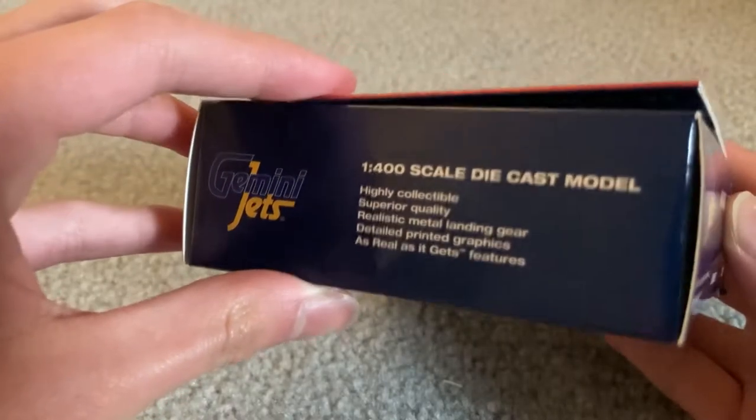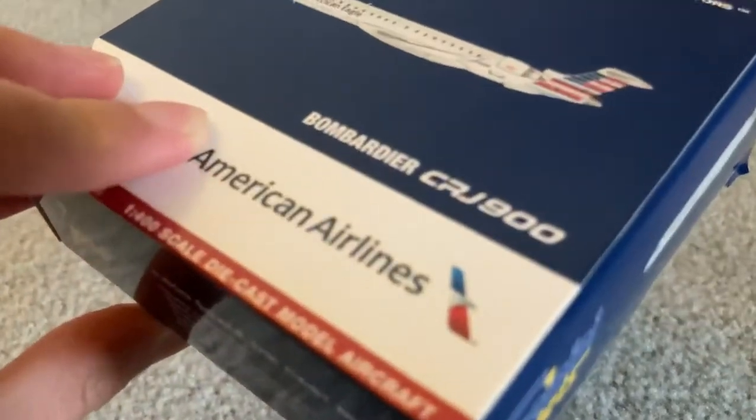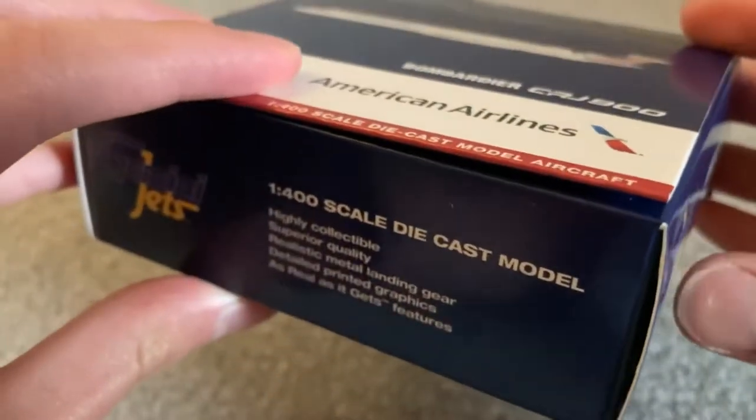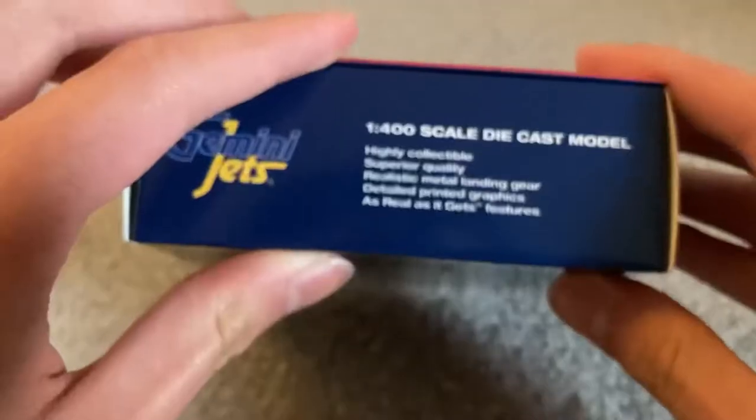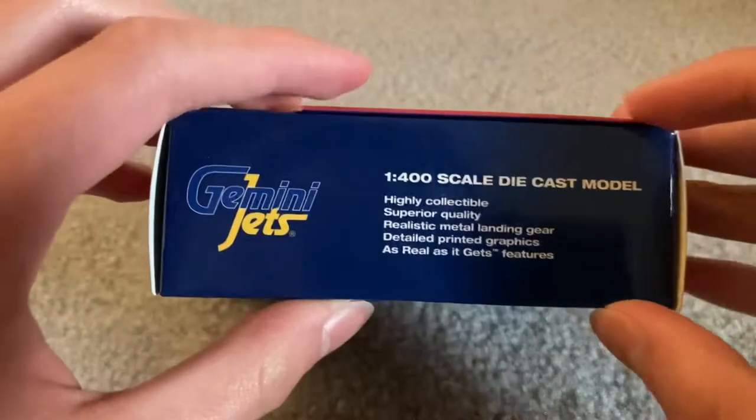Realistic metal landing gear. Highly detailed printed graphic, and 'as real as it gets' features.